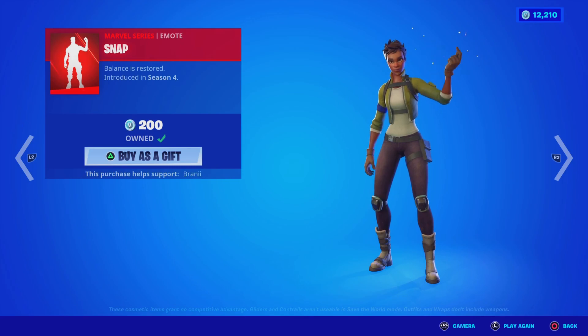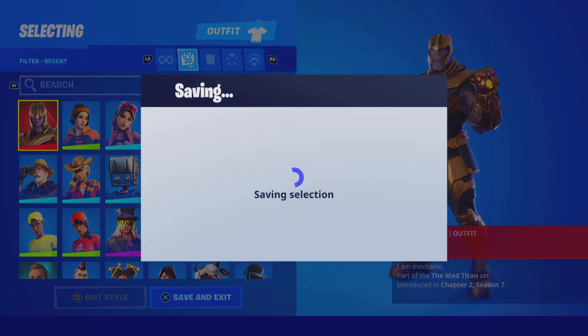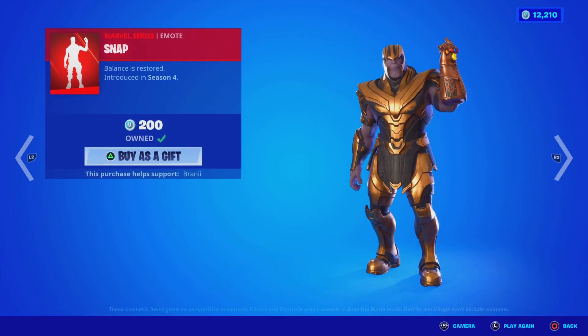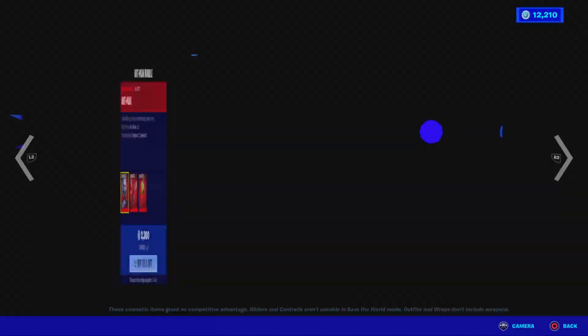And then the Snap emote, which we already have. Let's wear it because there's like an easter egg with it — if you do the Snap it gives you that rainbow effect, like the actual Thanos Snap. Pretty sick.